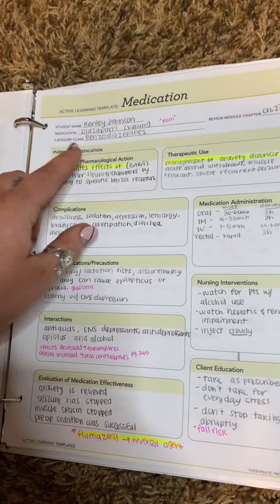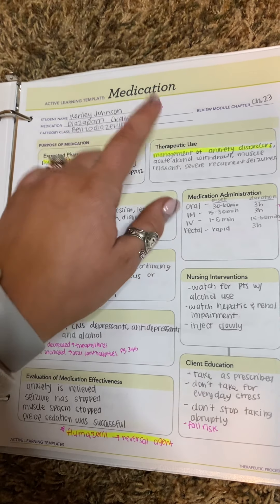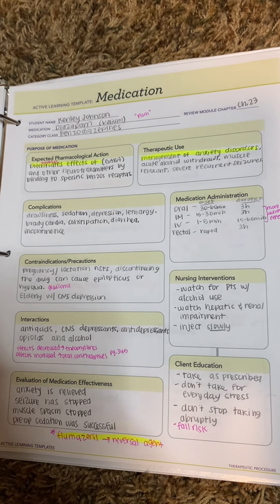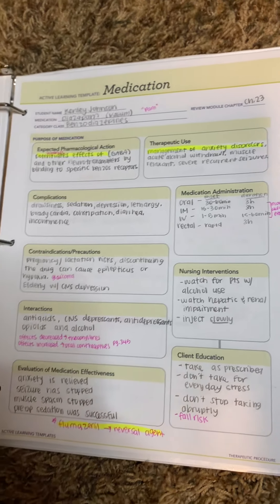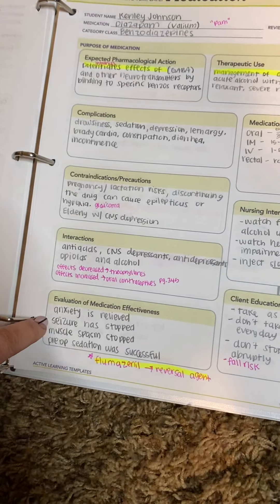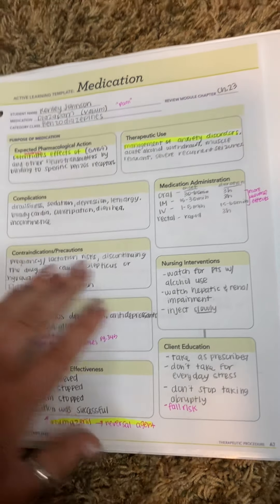The next ones are benzodiazepines. It is diazepam. A lot of them are going to be ending in '-pam.' It is for anxiety — it can also be for seizures, muscle spasms, anything like that. But you want to be careful with glaucoma patients.